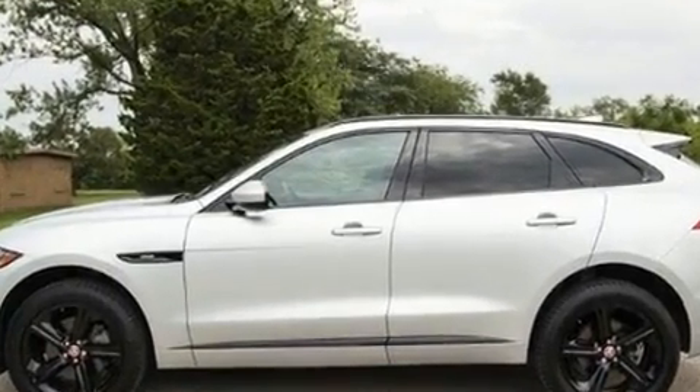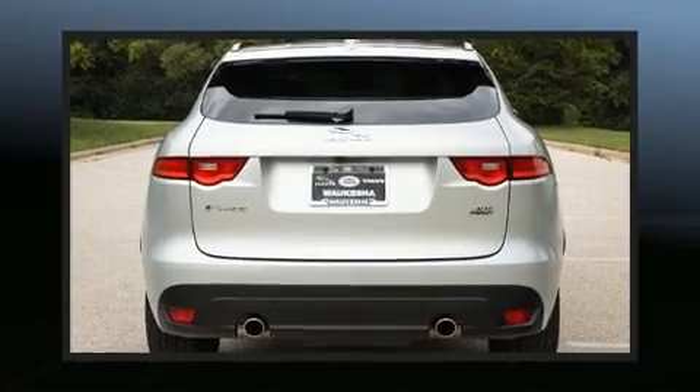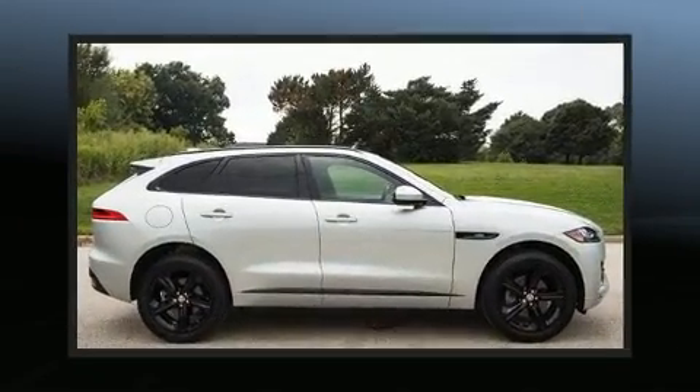Jaguar prioritized handling and performance with features such as leather upholstery, a built-in garage door transmitter, a blind spot monitoring system, power moonroof, a power liftgate, and voice-activated navigation.